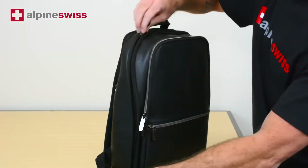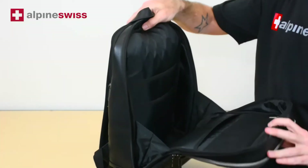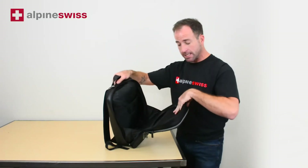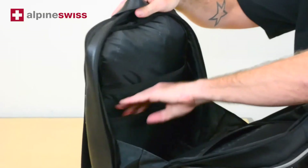This middle pocket opens all the way down, giving you full access to the section, and there are sleeves and pockets in here as well that you can use to organize your belongings.